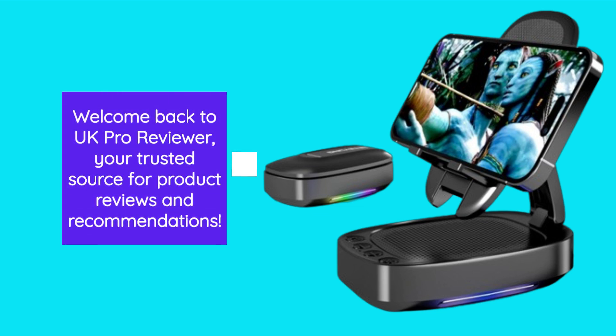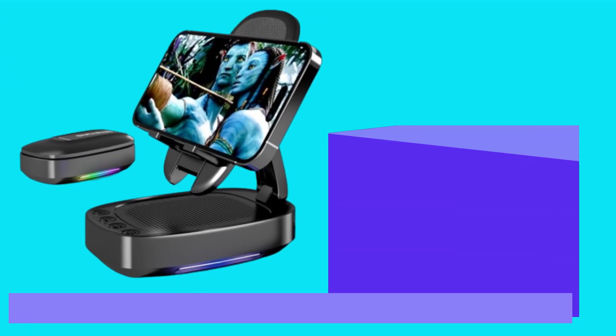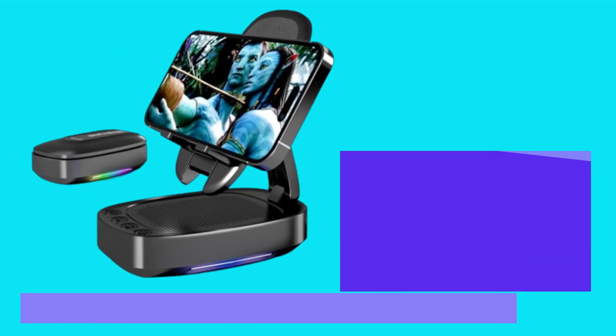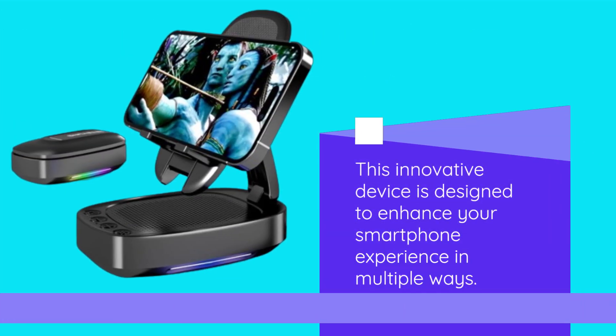Welcome back to UK Pro Reviewer, your trusted source for product reviews and recommendations. Today we have an exciting gadget to review: the Cell Phone Stand with Wireless Bluetooth Speaker. This innovative device is designed to enhance your smartphone experience in multiple ways.